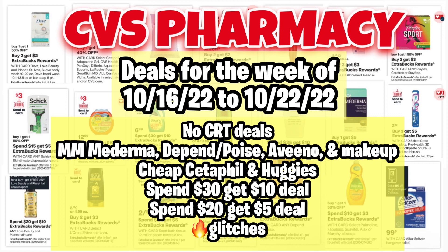I found some no-CRT deals this week: Moneymaker Moderma, Moneymaker Depend and Poise, Aveeno and Makeup, plus we have cheap Cetaphil and Huggies, and we have a spend $30 deal this week and a spend $20 get $5, and a few glitch deals.